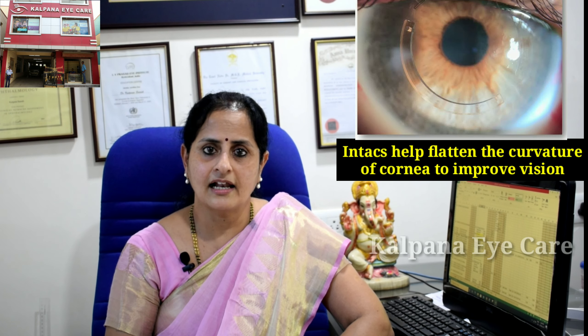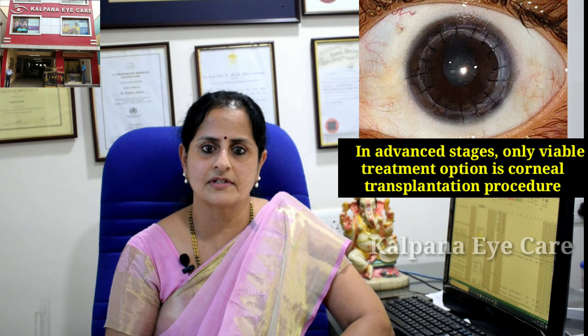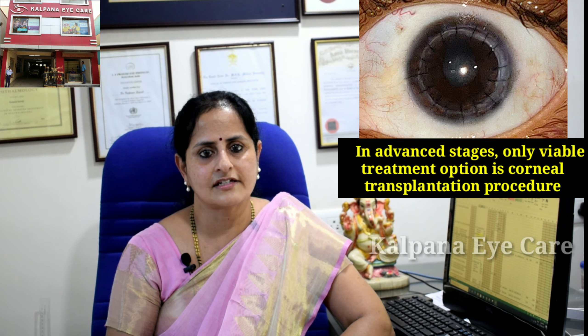Intacs is another solution. These are small curved devices that are surgically implanted within the cornea to help flatten its curvature and improve vision. In advanced stages, the only viable treatment option is corneal transplantation.